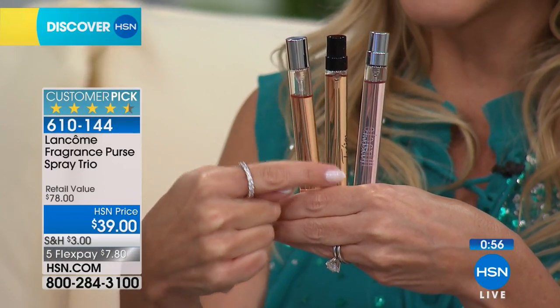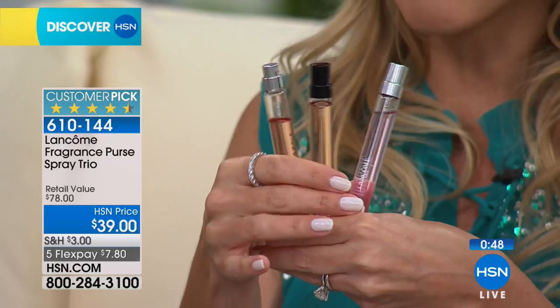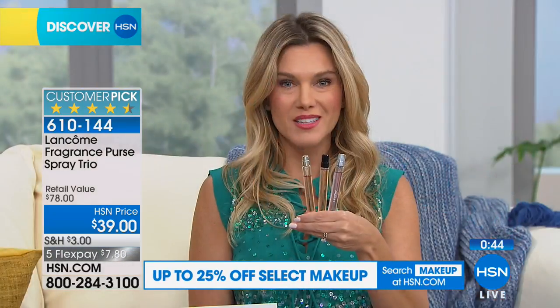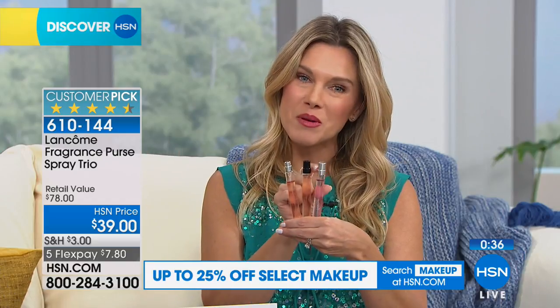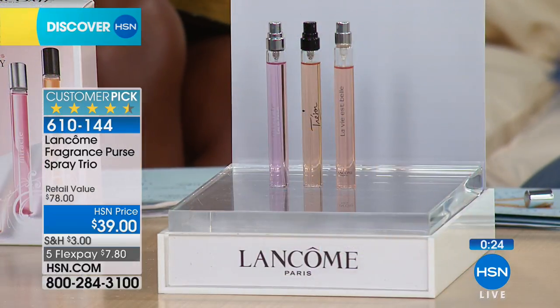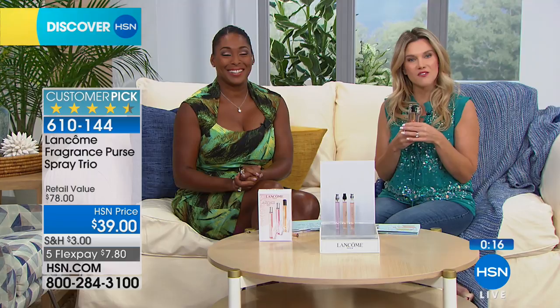Customer reviews show people love La Vie Belle as their signature scent but want to try Trésor or Miracle. You're getting all three today — glass bottles, 0.34 fluid ounces, with a real spray nozzle. You're getting the number one selling fragrance globally plus Trésor, that iconic classic, plus Miracle. Great for travel since TSA won't allow large bottles. It's 50% off retail — on five flex pay at $7.80 to get home. You don't have to choose — you get all three.